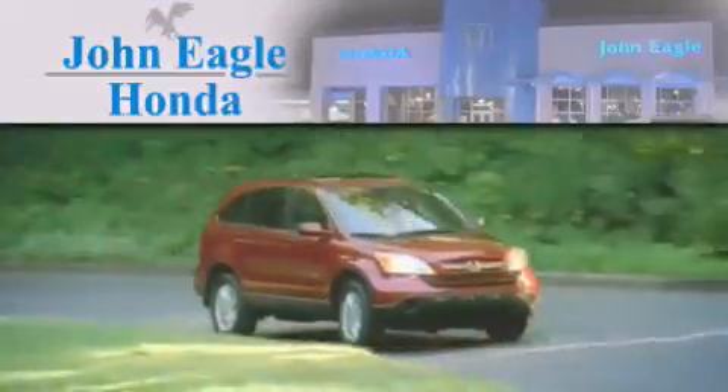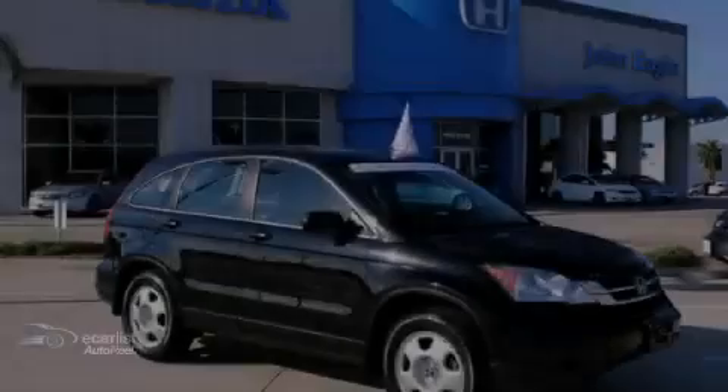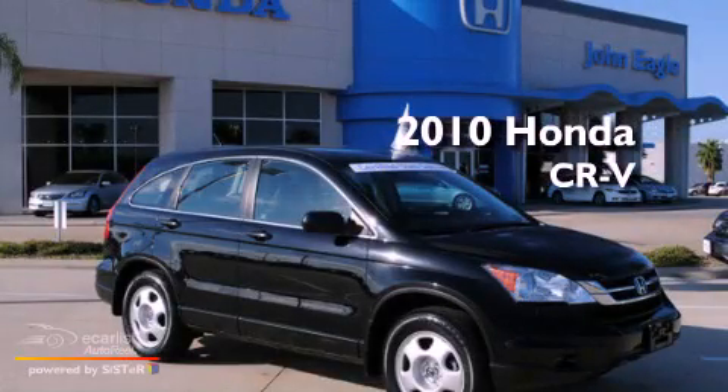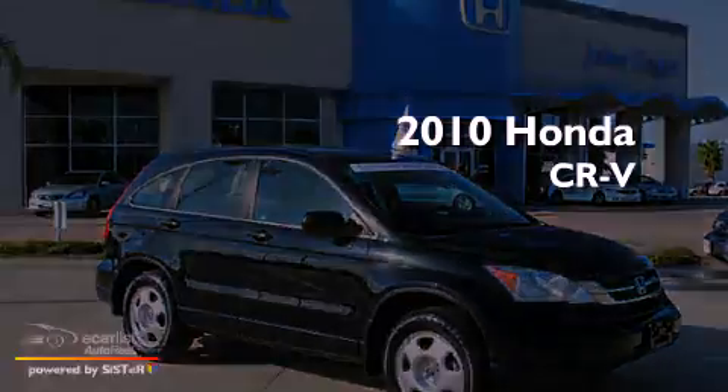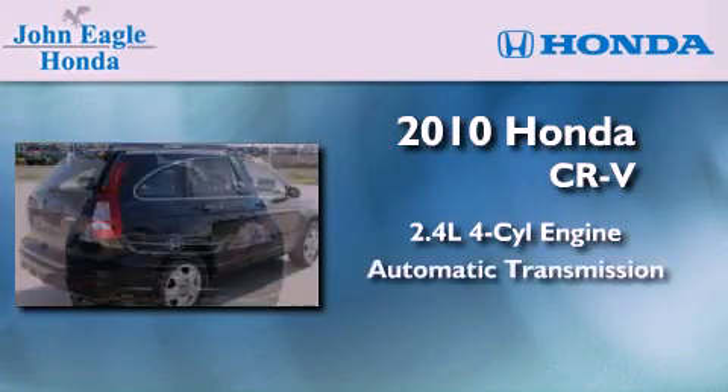Another fine vehicle offered by John Eagle Honda of Houston. This is a certified pre-owned 2010 Honda CR-V. It features a 2.4-liter four-cylinder engine and an automatic transmission.